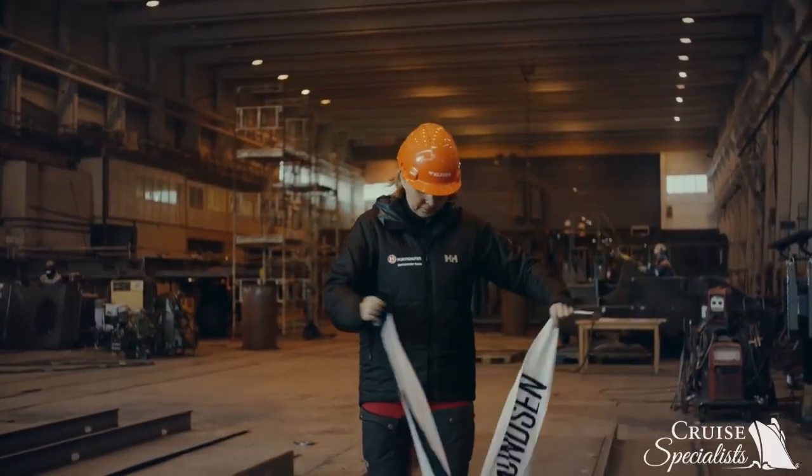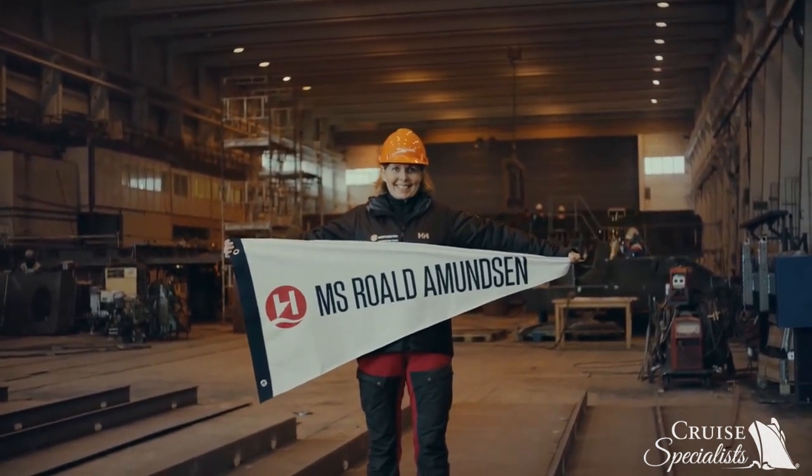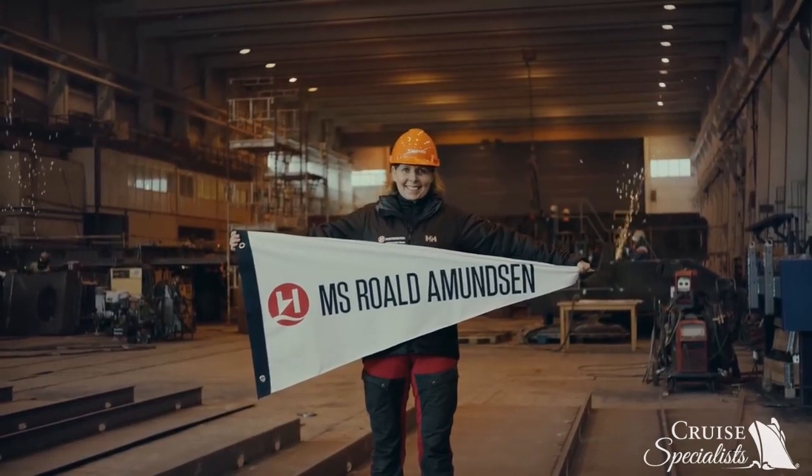I'm always enthusiastic about going down to Antarctica, but this extraordinary ship makes me more excited than I have ever been before.